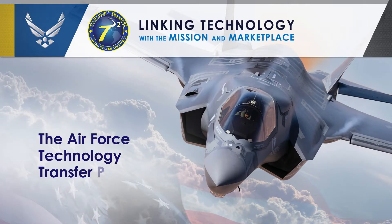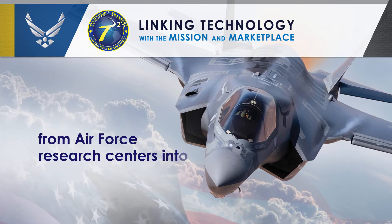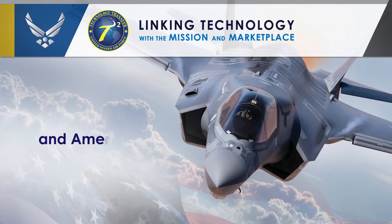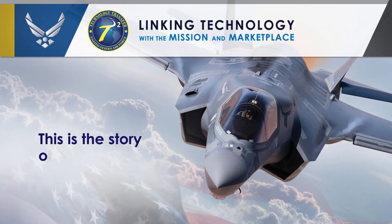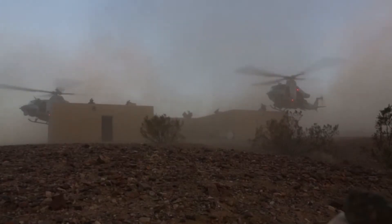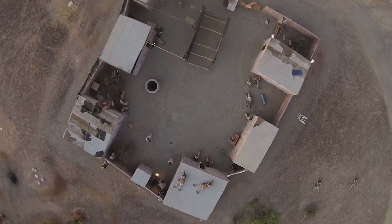The Air Force Technology Transfer Program helps move important new technologies from Air Force research centers into the private sector, where they can benefit the US military and American economy. This is the story of one of them. Situational awareness — knowing where soldiers are and what is happening in real time — is a critical aspect of any military mission.